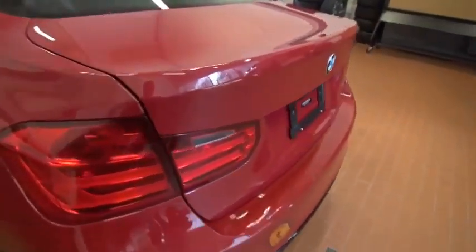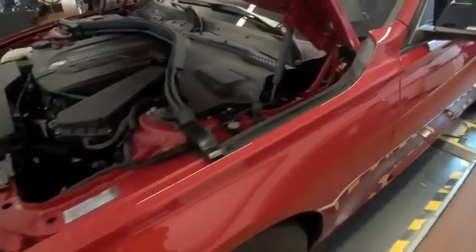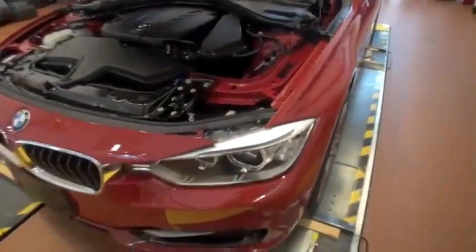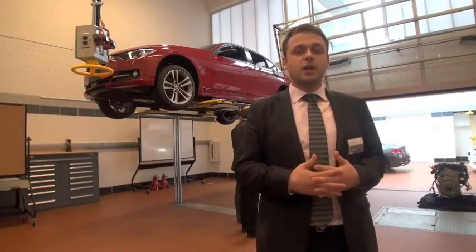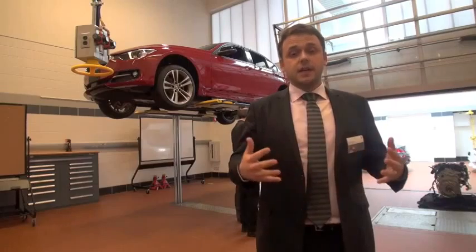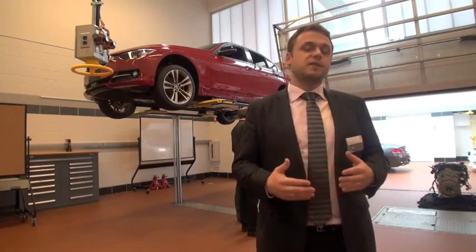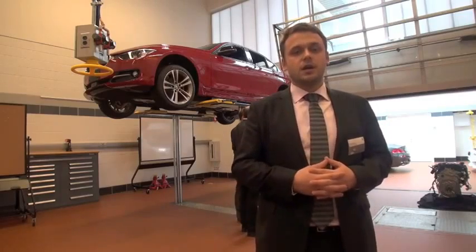The 328D represents a number of firsts for BMW in the US. This is the first diesel that BMW offers in the USA with a 4-cylinder engine. It's also the first time we will offer our intelligent all-wheel drive technology, X-Drive, on a diesel 3 Series. And finally, last but not least, this is also the first time we will offer a diesel engine on the Wagon 3 Series.